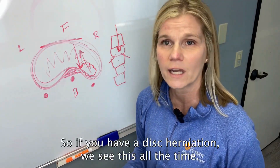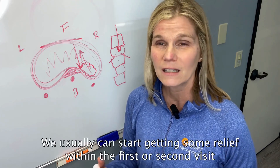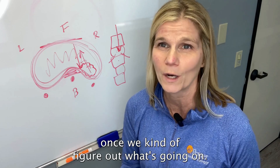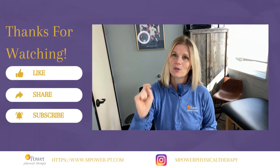So if you have a disc herniation, we see this all the time. We usually can start getting some relief within the first or second visit once we figure out what's going on. For more great tips make sure you subscribe.